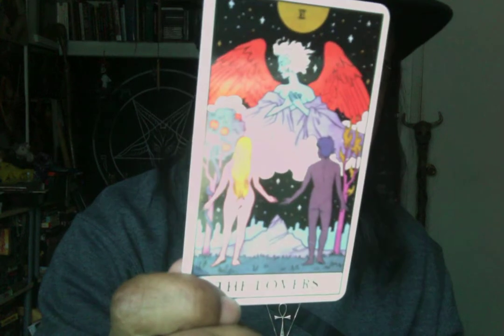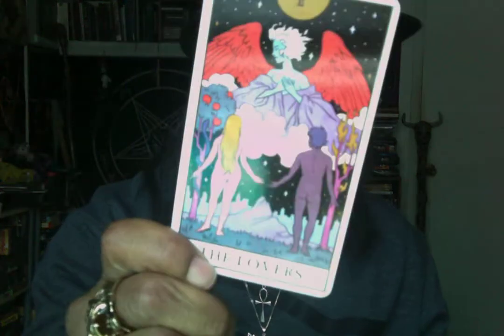The first card we're going to look at is the Lovers. One of the things I really like about this card is the angel here — she has what looks like copper wings, so she's blue with copper wings and white hair. I'm dying to know what the symbology is, so I'm definitely going to read the book and see what they say about why they gave the angel copper wings.